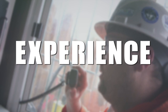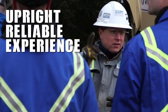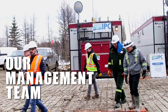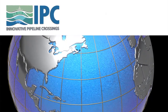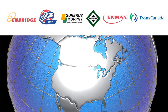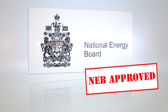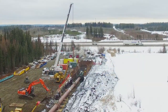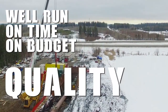Experience — why choose us for your next pipe crossing? In one sentence: upright, reliable experience. Each member of our customer-oriented management team has over 20 years in the pipeline crossing business. We work with numerous major pipeline construction companies and operators throughout North America. We were proud to complete the first National Energy Board sanctioned direct pipeline installation project for TransCanada Pipelines in the winter of 2017. All of these factors combine to ensuring your crossing is well run, on time and on budget, with quality you can count on.